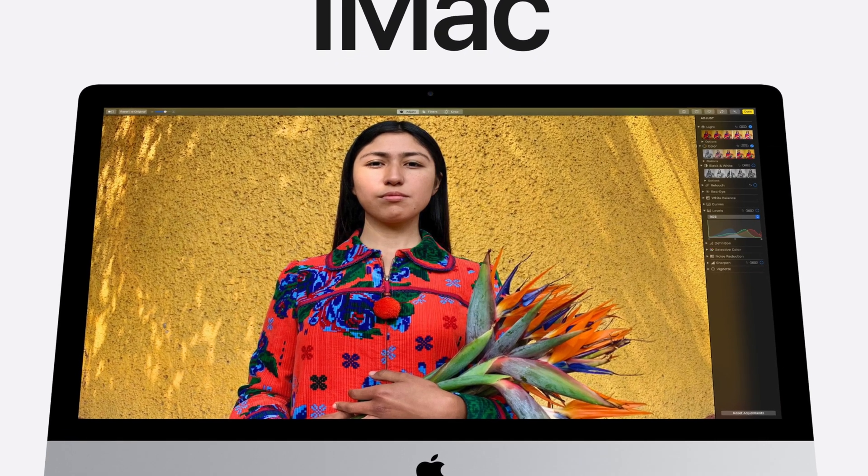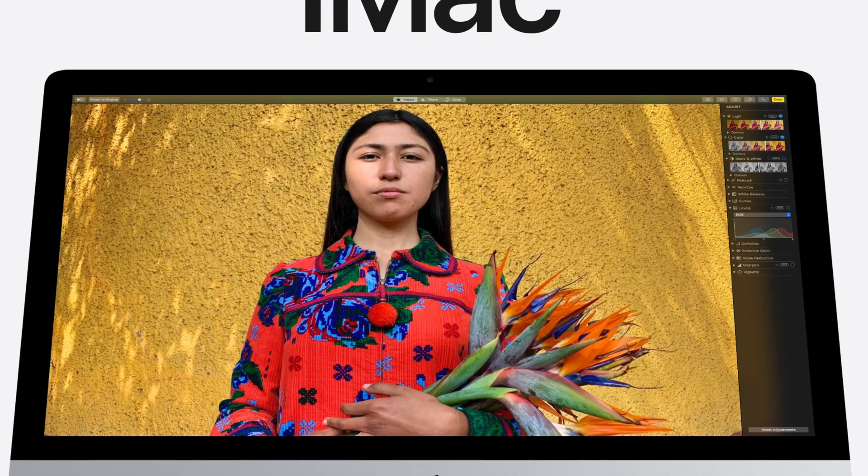Has Apple finally replaced the iMac Pro? Let's find out. What's up everyone, I'm the Everyday Dad, and if I can figure it out, you can figure it out. So today, earlier this morning, Apple refreshed their iMac 27-inch line. No, they did not replace the iMac Pro. However, they did give us some functionality and options that I would absolutely recommend over that iMac Pro, which is why we had the clever introduction.